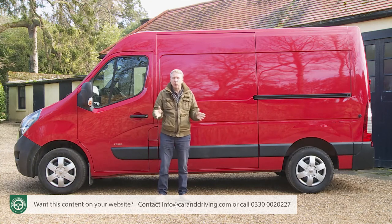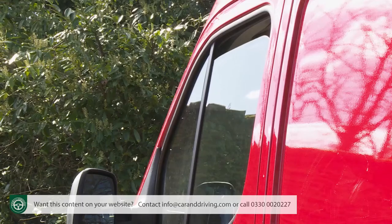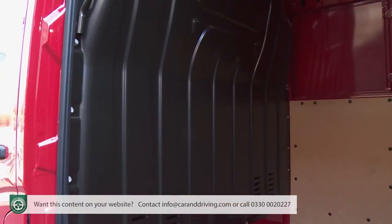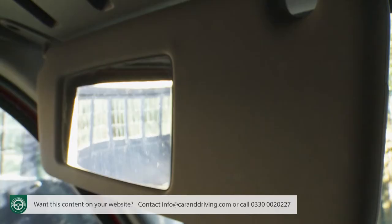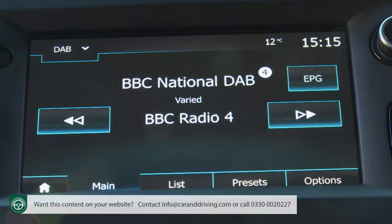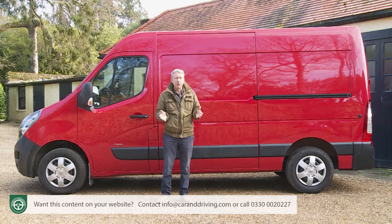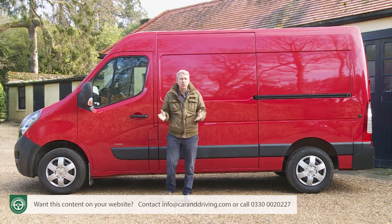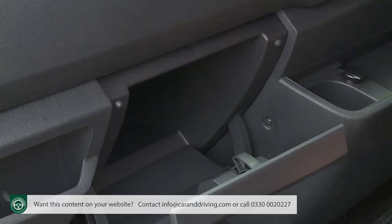There's only one trim level on offer — Edition — and it covers all the usual basics: a three-person front seat, powered windows, heated powered mirrors, rain-sensitive wipers, a full-height bulkhead and a nearside sliding side door. You also get a wide-angle mirror on the inside of the passenger sun visor, a DAB tuner, a CD/MP3 player, a USB port and Bluetooth, plus a range of safety features. Unfortunately, you have to pay extra for a security alarm, and the air conditioning option costs more too, though it does include a chilled glove box.